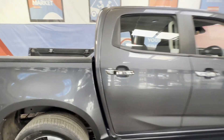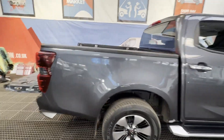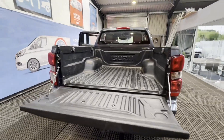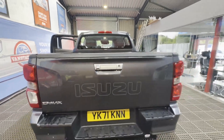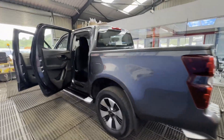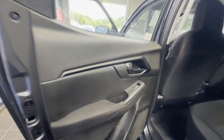Condition summary: bodywork is extremely clean and tidy, interior is extremely clean and tidy, rear load area is extremely clean and tidy. Immaculate, well looked after, pride and joy — first to see will definitely buy. One former keeper.